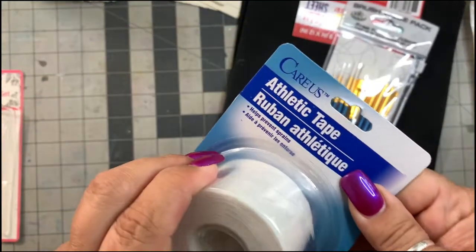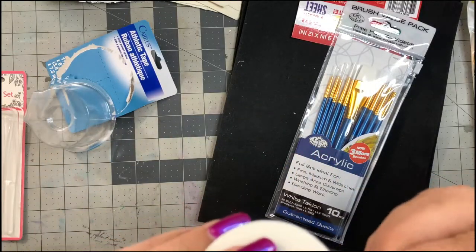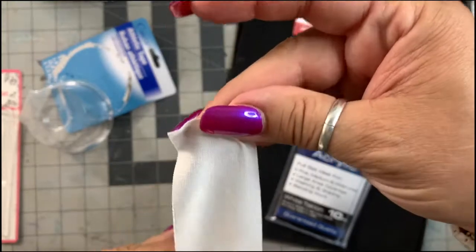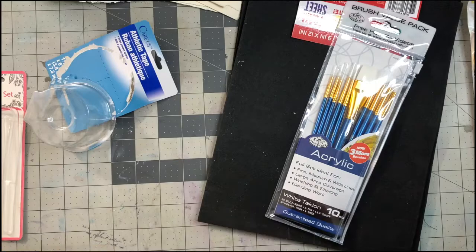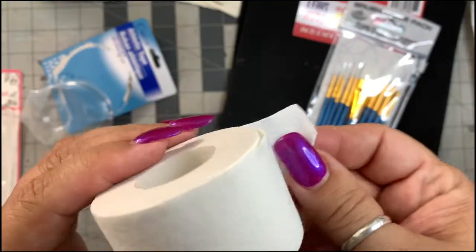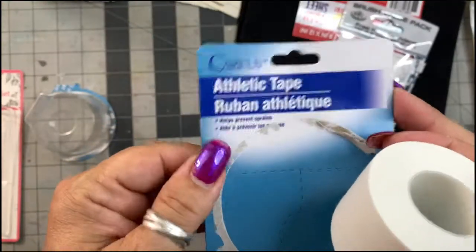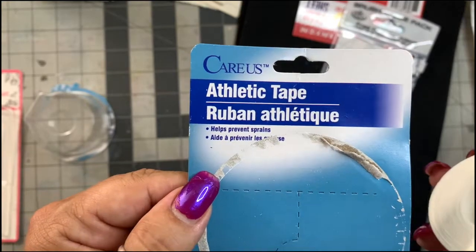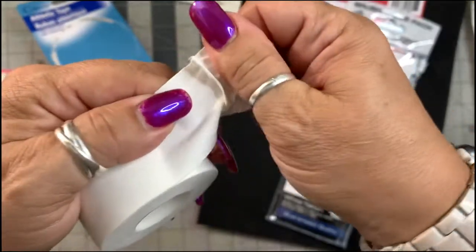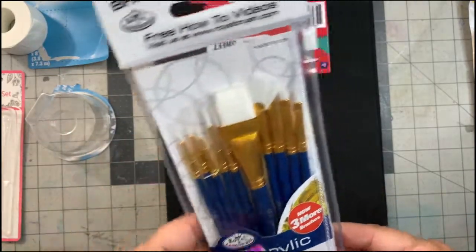This caught my eye when I was looking for the makeup sponges — athletic tape. It's fabric, and this would be three or four dollars at Walmart but it's just a dollar here. This is great to reinforce your spines, and because it's material it'll stamp beautifully. You could use it for tabs — all kinds of uses. It's in the health and beauty section of Dollar Tree. It's sticky though — I've had it open five seconds and it's already all stuck on itself.